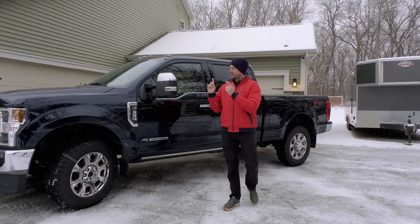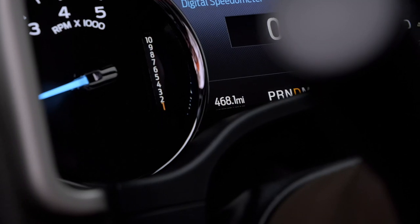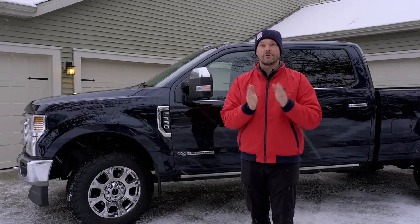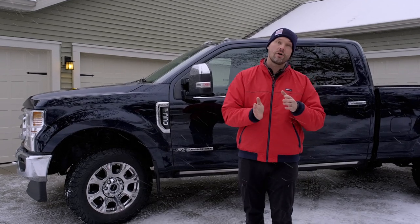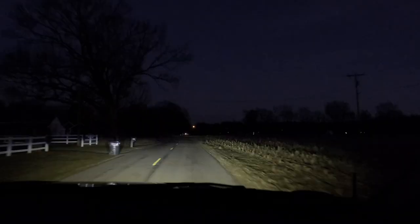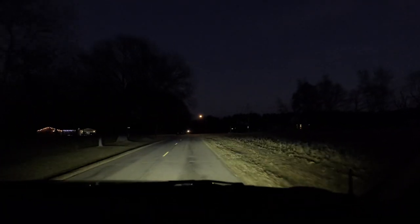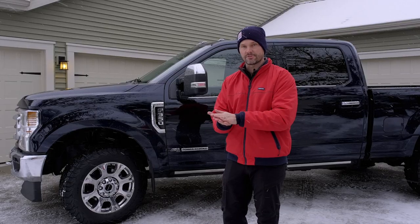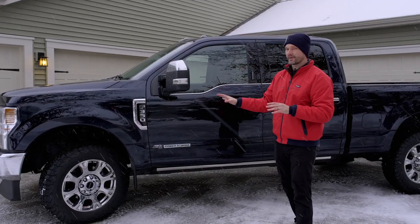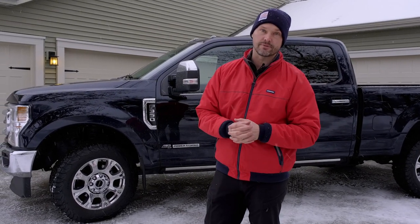One of the great changes I love on the 2021 over my 2018 and 2017 is the new 10-speed transmission over the 6-speed on the older generation. I've noticed a couple of things with this change. Number one, it's going to accelerate a lot more smoothly. Even the delay when you press the gas pedal from takeoff — there's just not a lapse or gap in the response time. It's a big difference, along with the smoother upshifts and downshifts of the transmission.